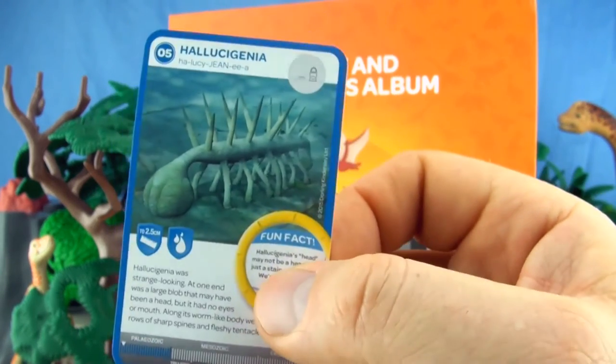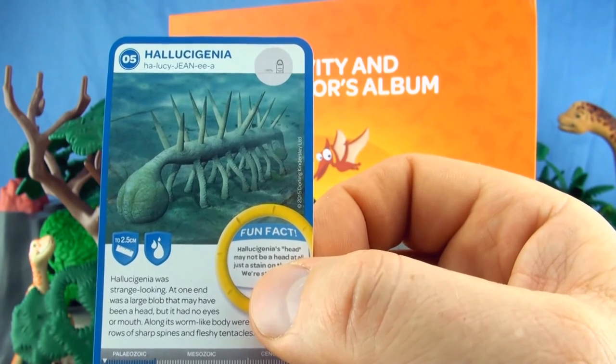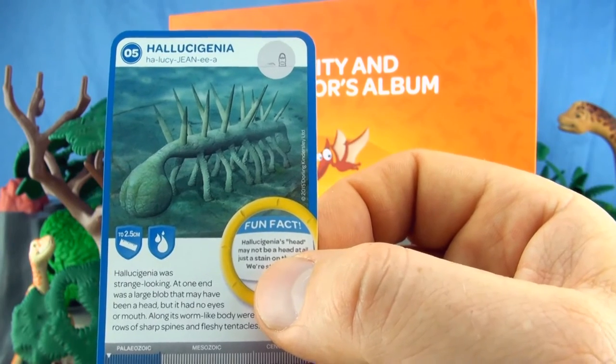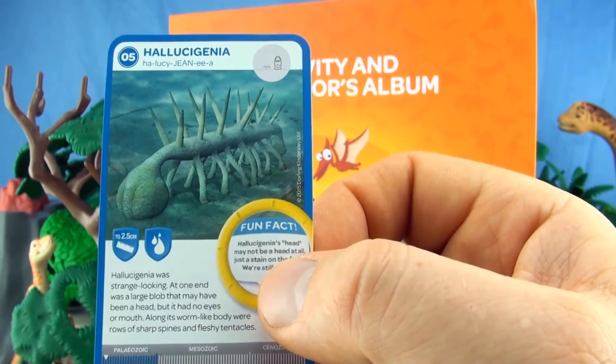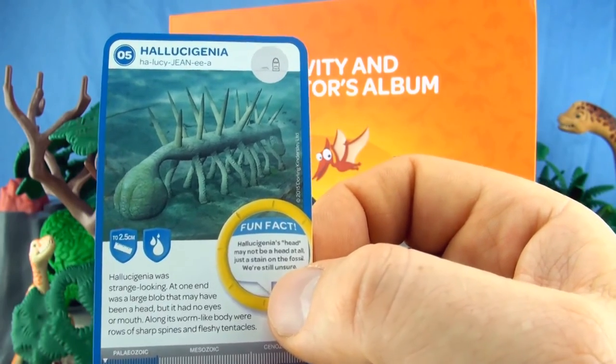Number 5, Hallucigenia. Hallucigenia was strange looking. At one end was a large blob that may have been a head, but it had no eyes or mouth. Along its worm-like body were rows of sharp spines and fleshy tentacles. We already have Hallucigenia.